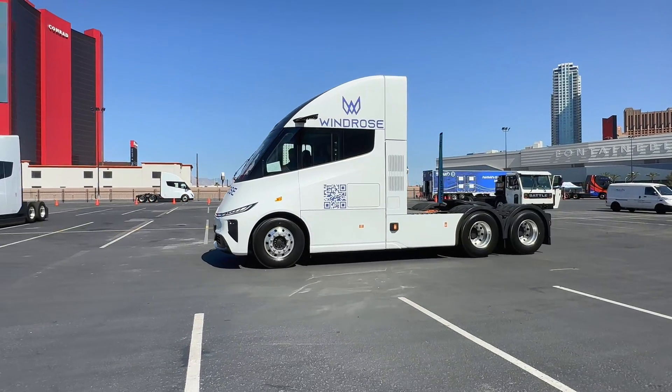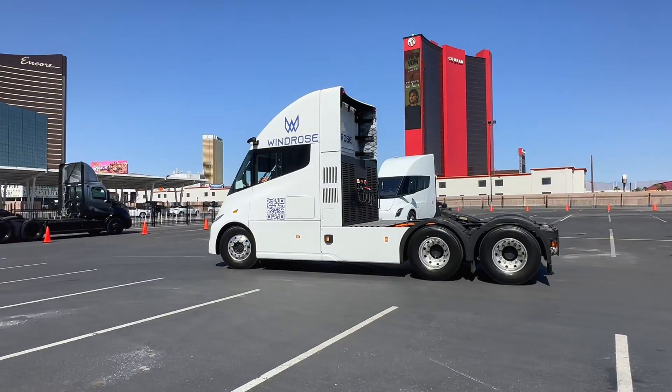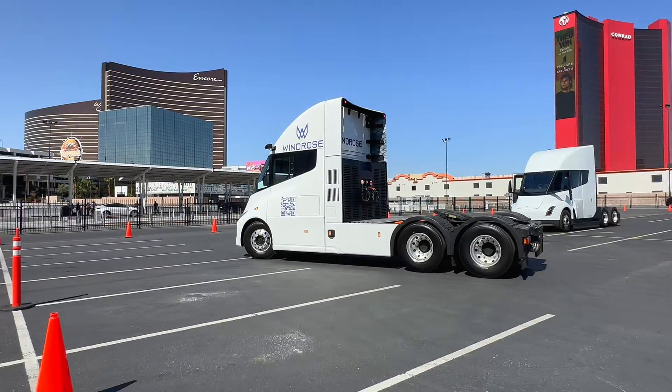Or maybe they're just looking for an excuse to visit Vegas. I'm definitely glad they came — I had fun. Hope you enjoyed it too. Thanks for watching.